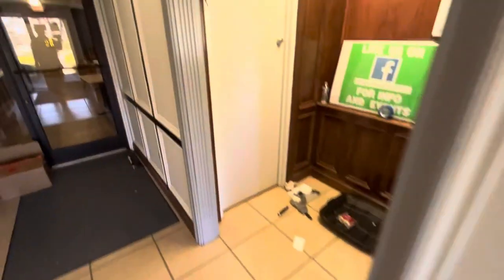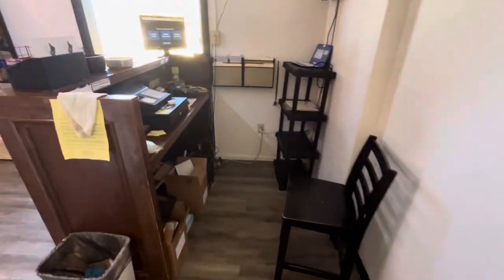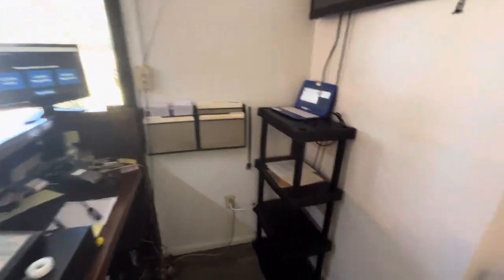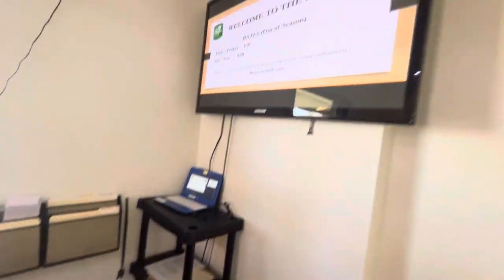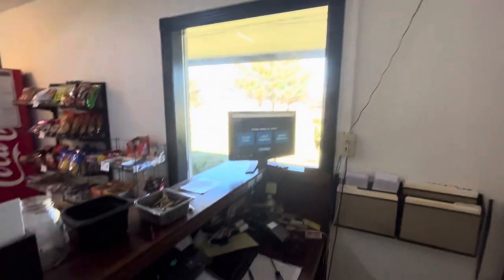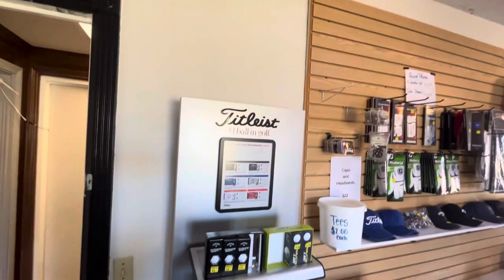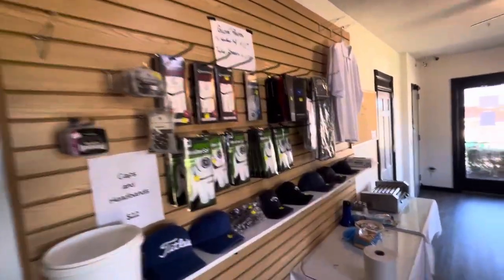As you can see right here, we're still doing some changes here in the pro shop. White and black. We got a new stand, we got the TV working. We got it all painted white and black.